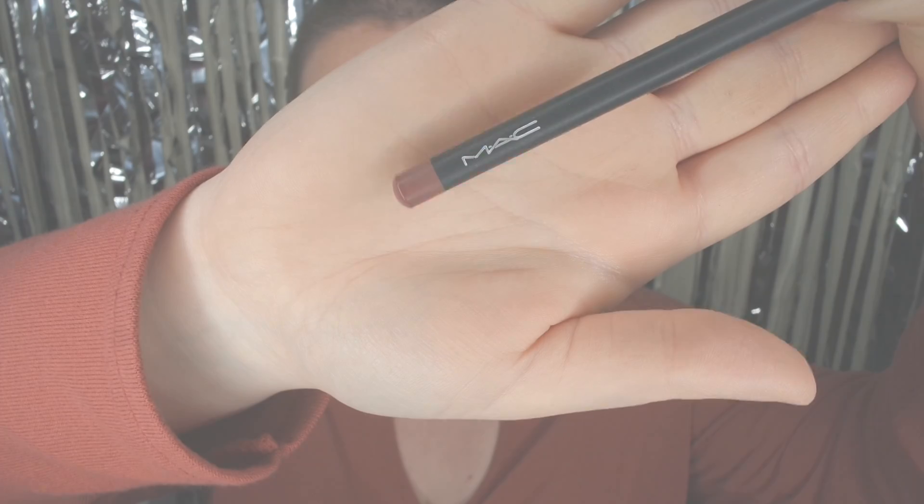My favourite lip liner by MAC — I'm just lining my lips to match my lipstick. I'm obsessed with this NYX lipstick — it's the lip voltage and it's just the perfect nude. It goes on so smooth, it's like butter. Then I'm going over with my Make Me Matte by Saturated Colour because I love matte lipstick and I just need more matte on my lips.